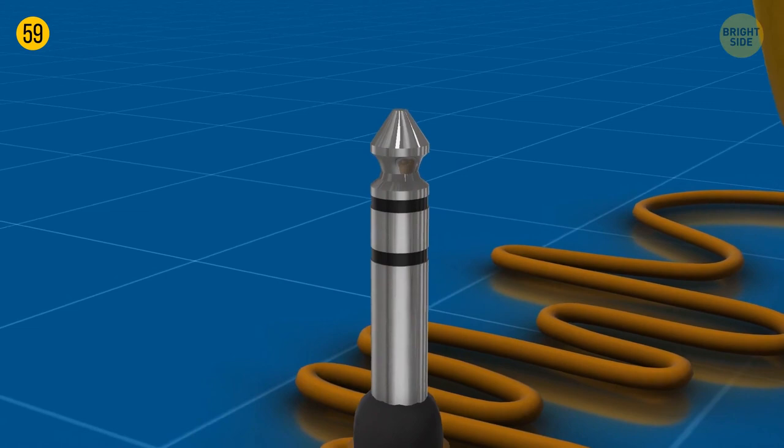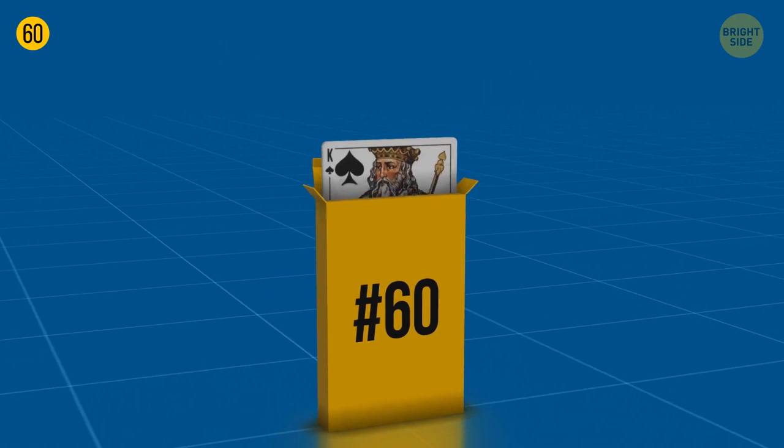Kings depicted on playing cards are real historical characters. Spades: King David. Clubs: Alexander the Great. Hearts: Charlemagne. Diamonds: Julius Caesar.